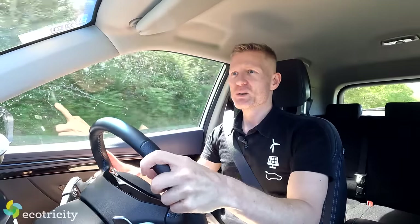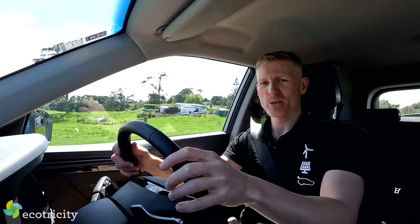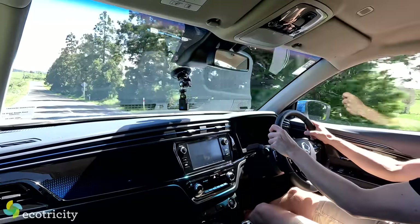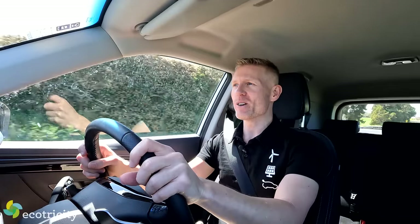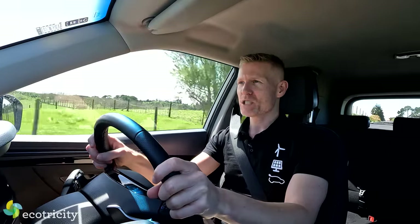This car also has a speed limiter. I've set it to 100 km/h, and once we get to 100 the accelerator just becomes a sponge — so you can throw your Corando E-Motion into the countryside without coming home with a speeding fine.